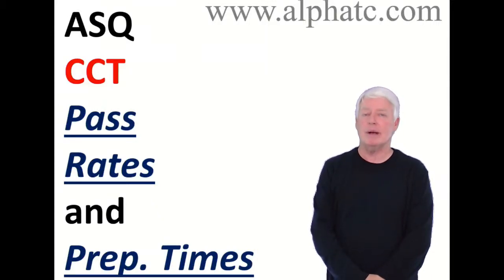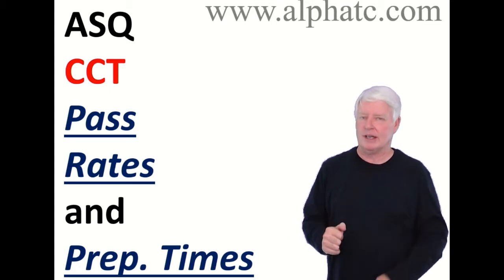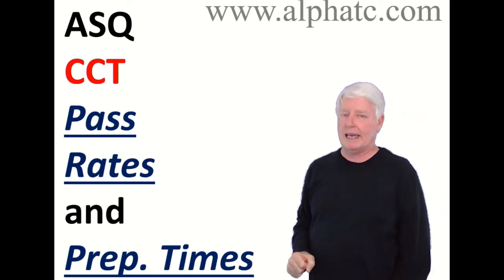Hello, my name is John Lee and I'm the president of Alpha Training and Consulting. At Alpha Training and Consulting, our true passion is preparing people for ASQ certification exams. Today we're going to talk about the ASQ CCT, Certified Calibration Technician, a wonderful certification.